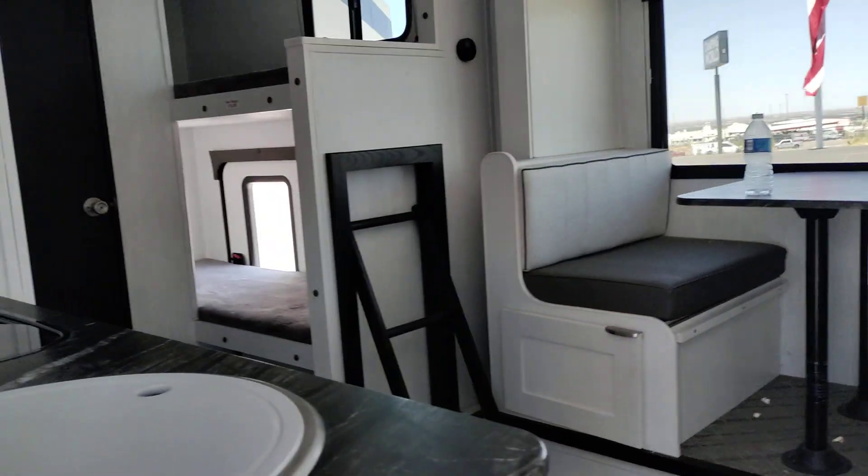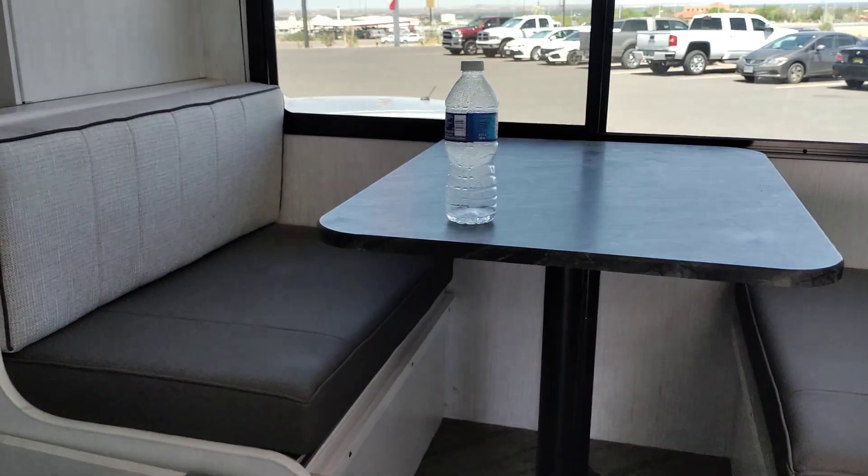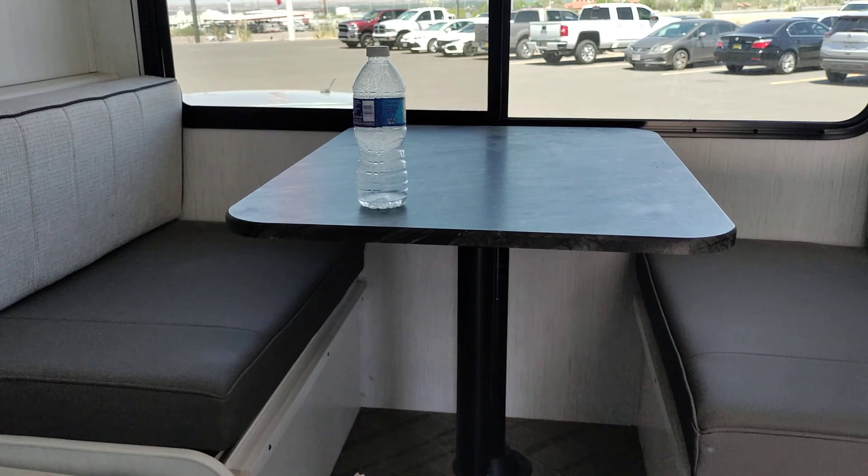So this is a small trailer. Got a TV there. A bed there. Dinette area that can be converted.